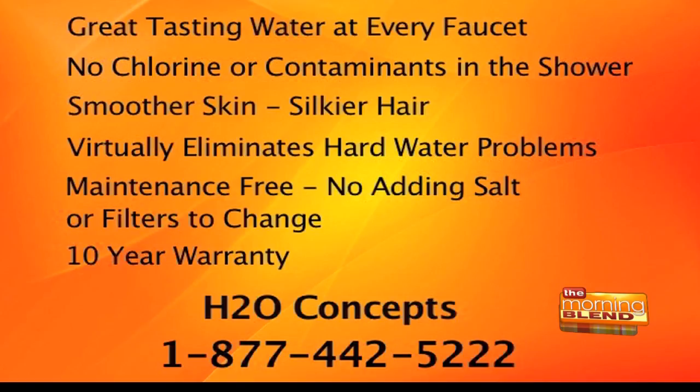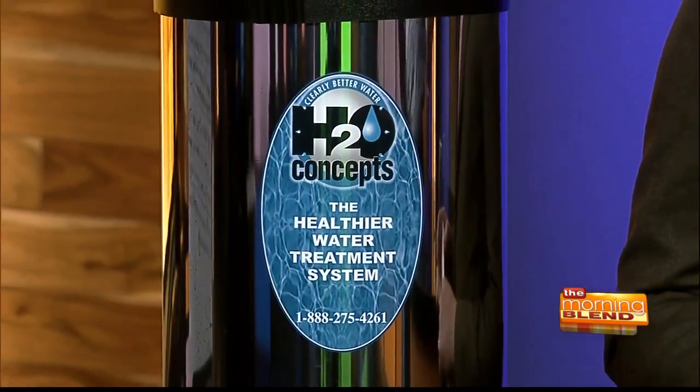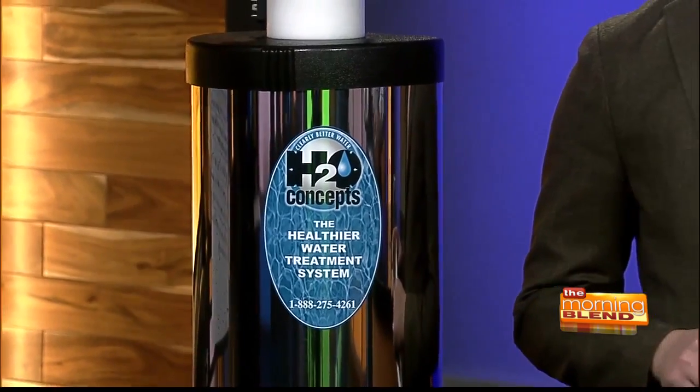It takes out chlorine and contaminants in every shower in your home. It'll give you smoother skin and silkier hair. It virtually eliminates hard water problems, so you won't be scrubbing hard water deposits like in the past. And it's maintenance-free — once it's installed in your home, there is nothing for you to do. There's no salt to buy, no filters to change. You just leave it alone.